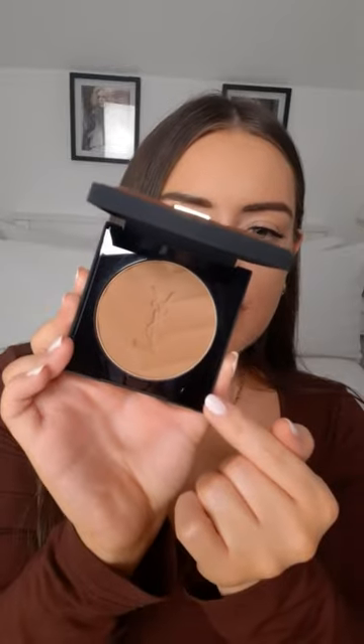This is shade number three. It says it has a sheer to medium bronze coverage and it's supposed to have a natural matte warm finish. I'm just going to use this Benefit brush to apply it.